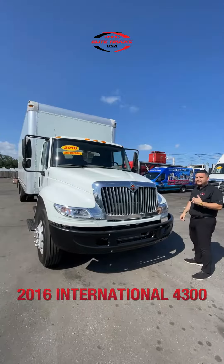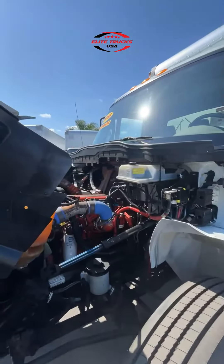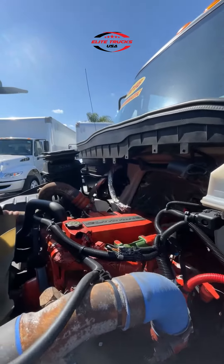This truck is already 7 years old but it looks like it came out this year. We put on new tires, new brakes, aluminum rims, and another beautiful 6.7 Cummins — no DEF on fuel, great motor.